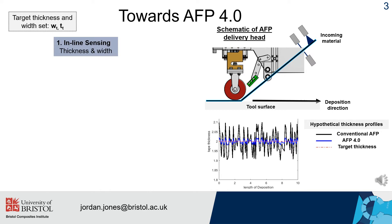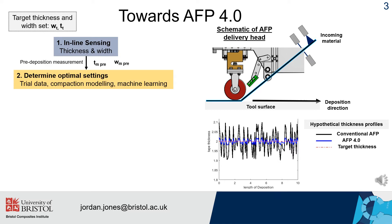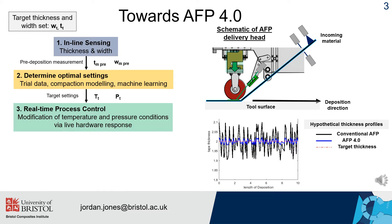As with conventional AFP, an initial target thickness and width is set for a given course or deposition path. Additionally in this work, multiple sensors are mounted within the delivery head to provide in-line characterization of the incoming tape material's dimensions and intrinsic properties. A predictive process then utilizes this live data stream to determine optimal pressure and temperature conditions in order to achieve the specified target dimensions with minimal error. An active control system is then implemented to reach these optimal processing conditions in real-time through in-situ control of the machine hardware at the deposition point. This is repeated throughout the AFP process until the desired length of material has been deposited.